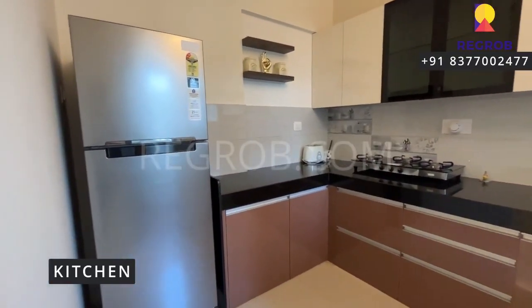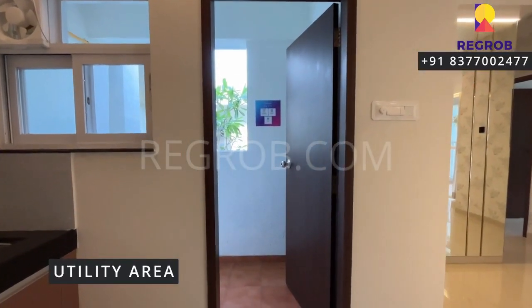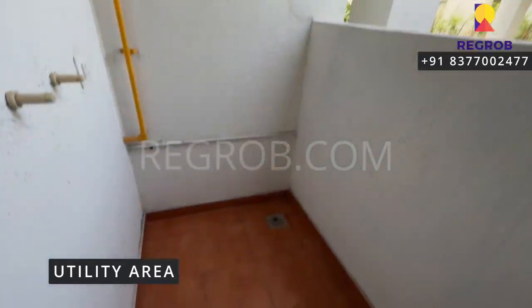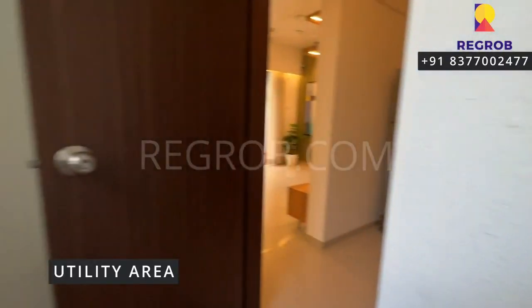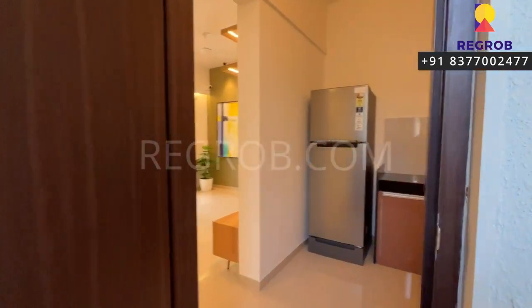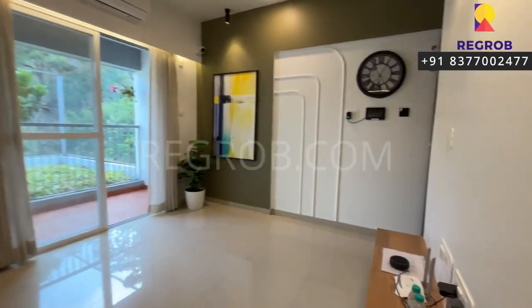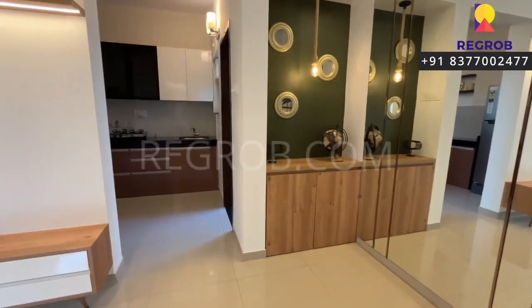Now we are heading towards the kitchen. The kitchen is nicely designed with efficient space and it also has a utility area right here. This is the utility space inside the kitchen, provided for washing and cleaning. And outside the kitchen is the dining space.